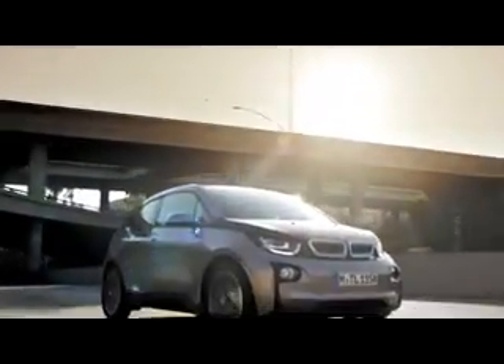A visionary vehicle concept, sustainable mobility, and inspiring design. This is the all-electric BMW i3.